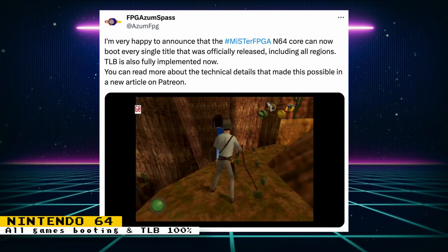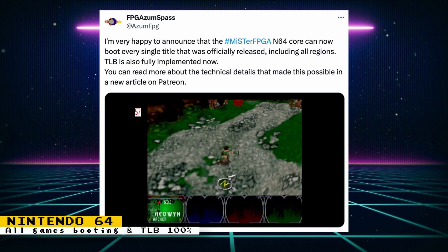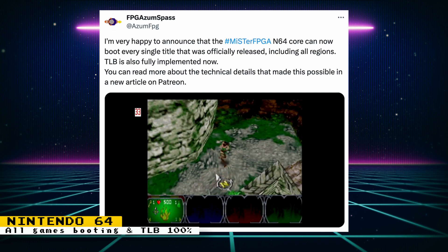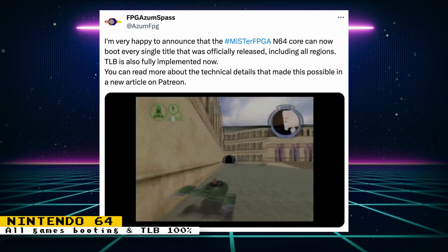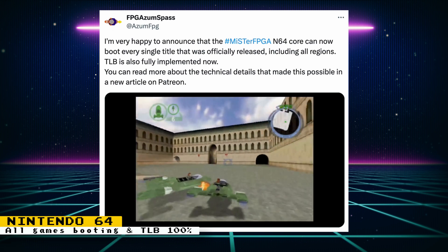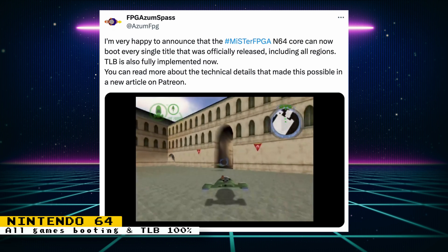A huge milestone has been reached with the Nintendo 64 core — it can now boot every single game in the N64 game library. Now, this doesn't mean that every game works 100%, but just being able to run so many games at a high quality shows just how far this core has come along. You can read all the technical details about this milestone on Robert's Patreon, where he goes over dealing with anti-piracy, the last TLB feature, and more.